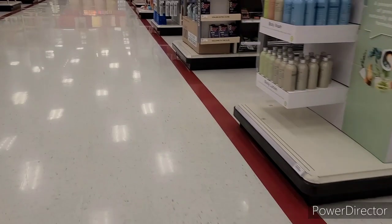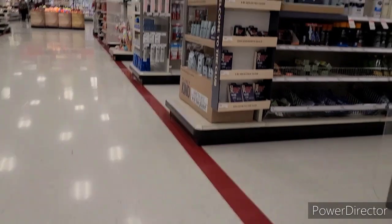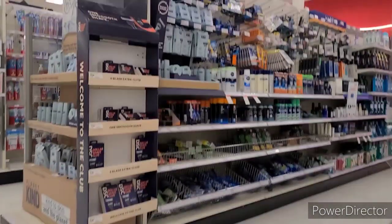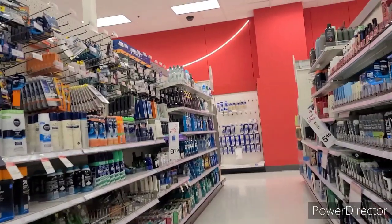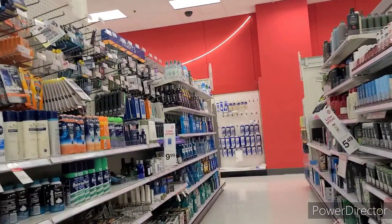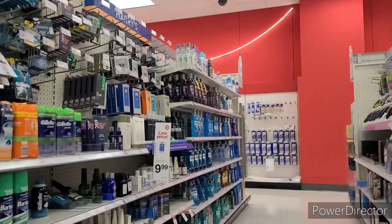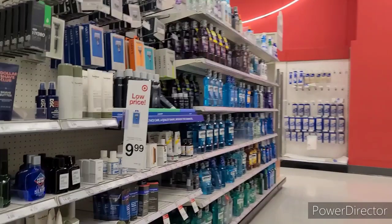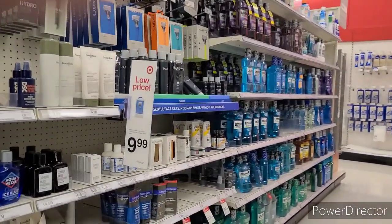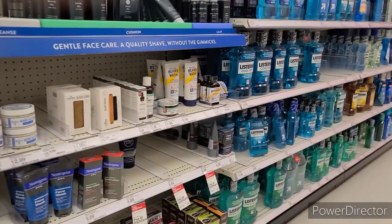My first store of the day was Target and they were actually out of stock, so I literally left without buying anything, but I wanted to share this deal with you. The Nivea Men Hydration Face Scrubs are $4.89 and if you buy three you'll get a $5 gift card. There's also $2.85 back each on Ibotta, which would make it $0.38 for all three of them, but they were completely out of all things Nivea so I didn't get it.